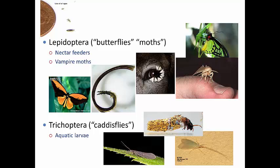Most Lepidopterans feed on nectar. They have siphoning mouthparts made from the maxillae — these extended maxillary portions. And they have pollinating abilities because of that, making them great pollinators.